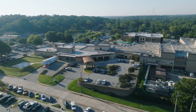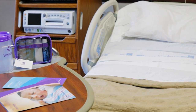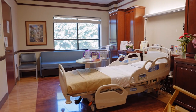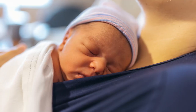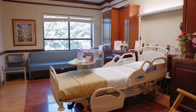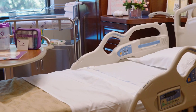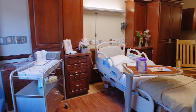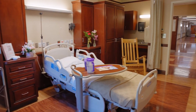After delivery, you, your support person, and your baby will be moved to your mother-baby room. Our family-centered rooming model supports the practice of skin-to-skin contact, which allows for minimal separation of baby and family to help facilitate bonding. Your room will be private, spacious, and include complimentary Wi-Fi, a television, and electrical outlets to keep your personal devices charged.